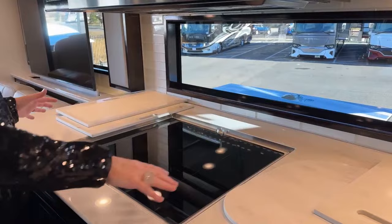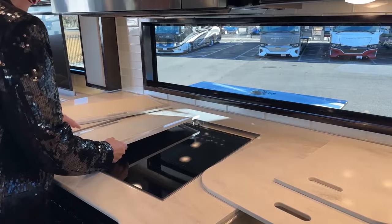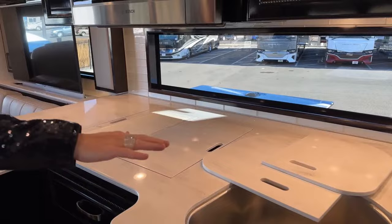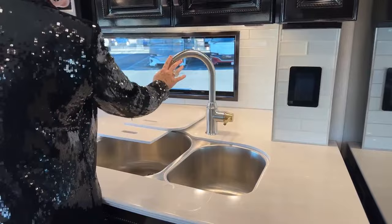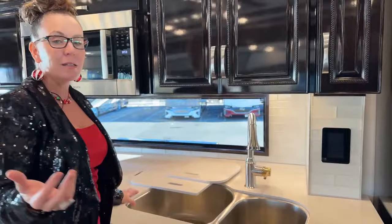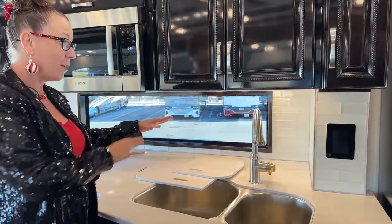I wanted to show both options — we have this with our cutting boards, or you could also have it with your regular kitchen cover. Just to the right, one of my favorite features is this beautiful faucet with the brass and the brushed nickel — you've got that duality of metals that you can tie into anything throughout the coach. I really like being able to use silvers, chromes, brasses, all of those things in my kitchen execution. So it's so nice when you have it built into the coach — it gives you so much better flexibility.